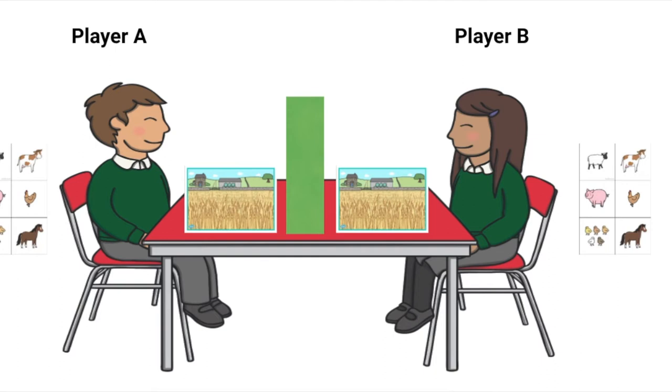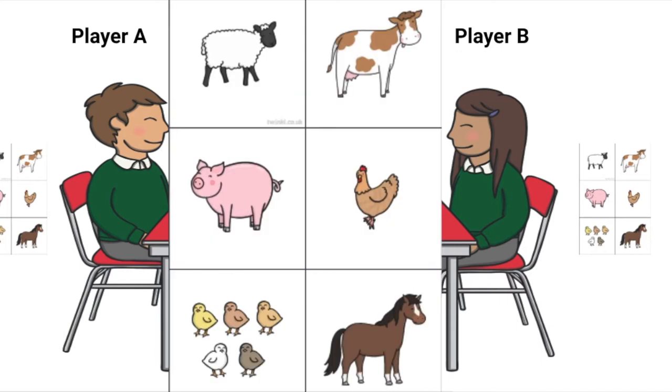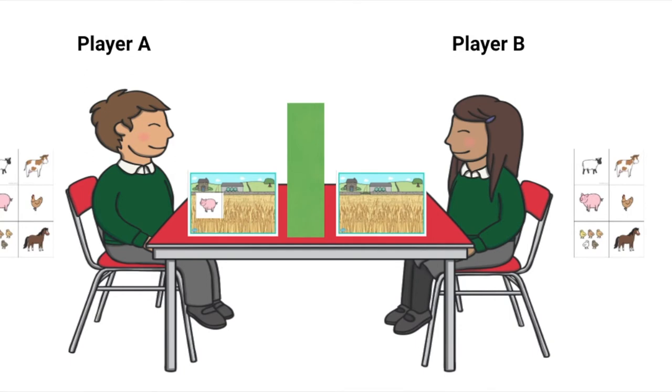Barrier games work best with two players but they can be played with multiple. Each child will get a board and a set of cards to put on the board. Player A will begin by picking one of the cards and placing it on the board. They will then have to try and describe to player B whereabouts on the board they have placed it. It's really important that they use positional language here. Player B will then place a card where they think that player A has.